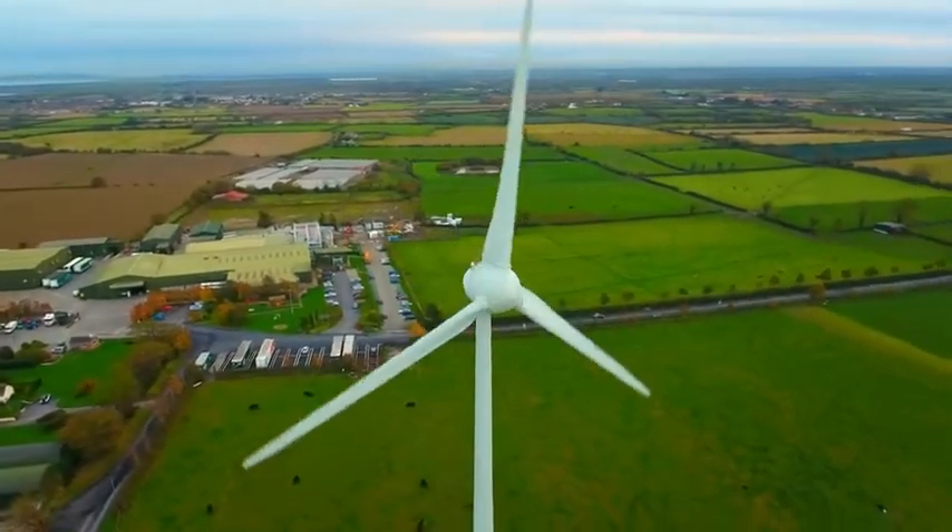We've just completed some tests on anaerobic digestion. For people who don't understand, all our waste streams from vegetable waste will go into a chamber, the bacteria breaks it down into methane gas, and that methane gas drives a generator. That generator gives you two sources: one is a heat source for heating offices or hot water, and the second is an electricity source.